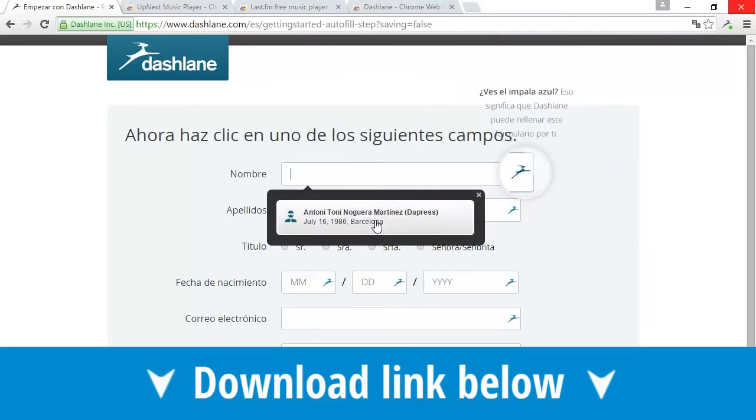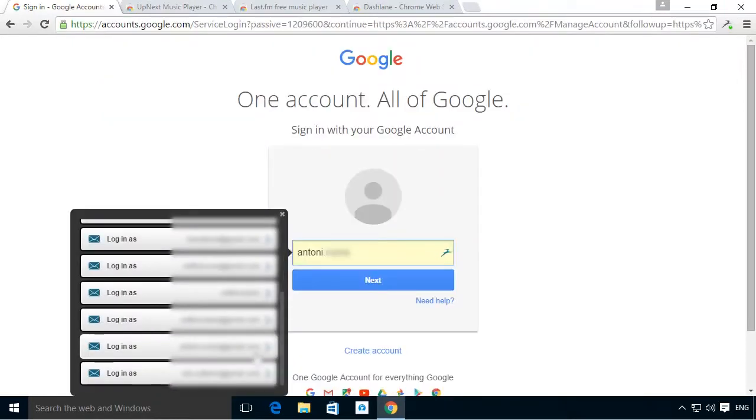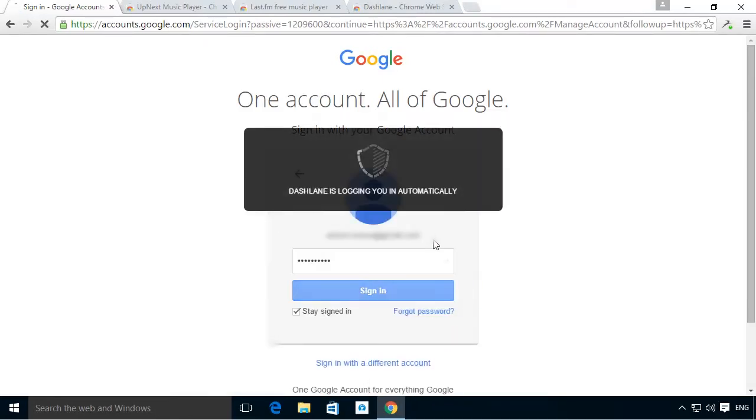Just install the extension and whenever it detects a form it will fill it in, especially usernames and passwords. Remember, if you already use Password Box or LastPass, you already have this option available to you.